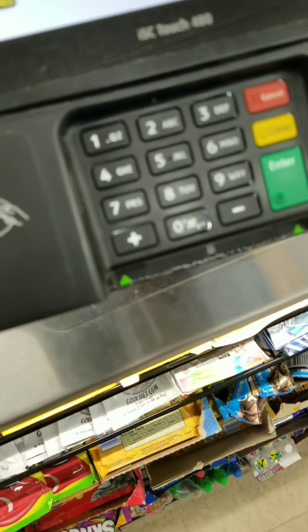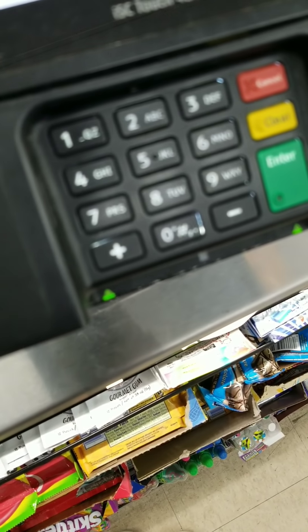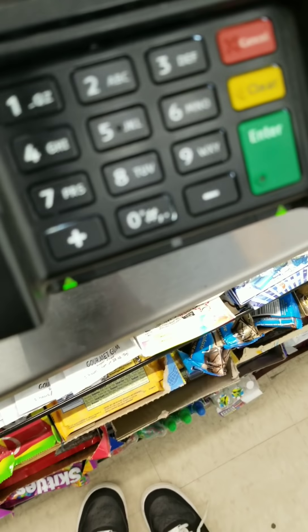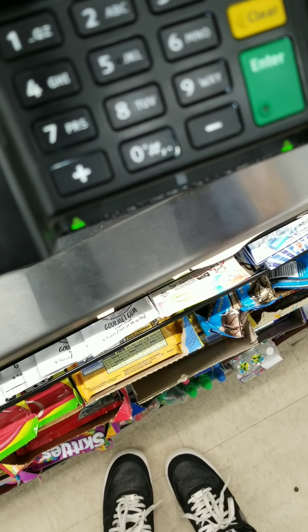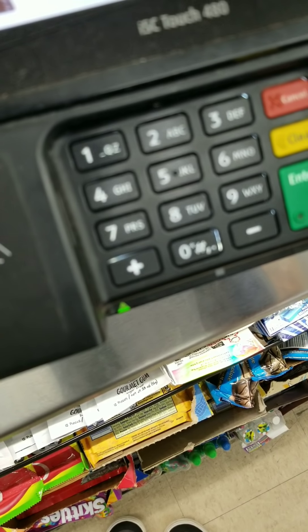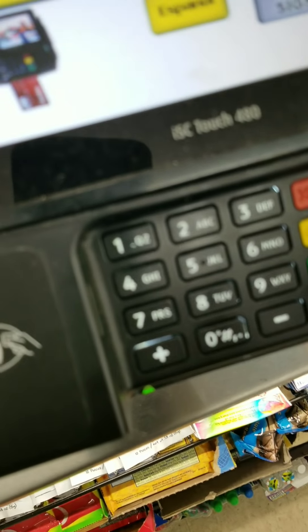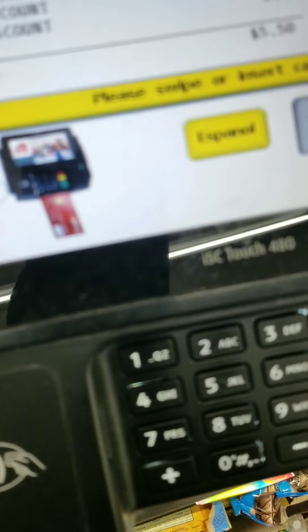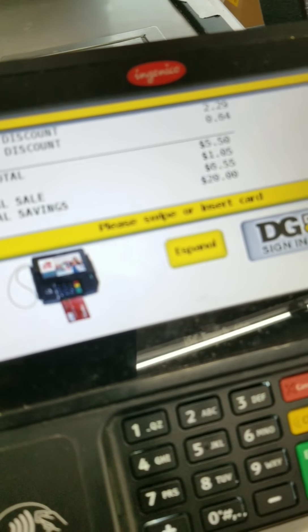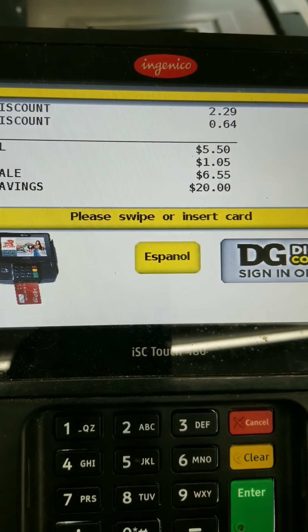I'm putting my phone number in here. Okay, now you can press total — and there you go.